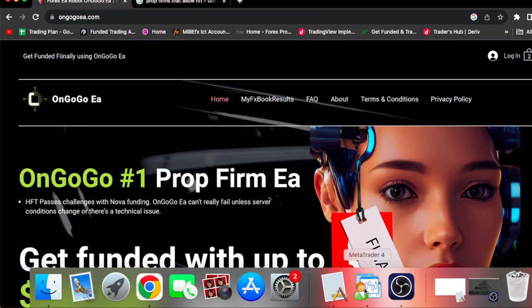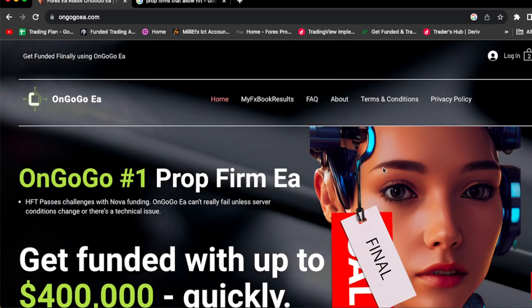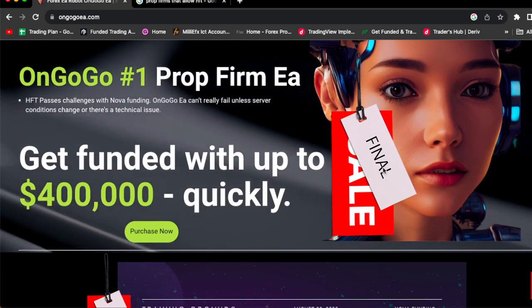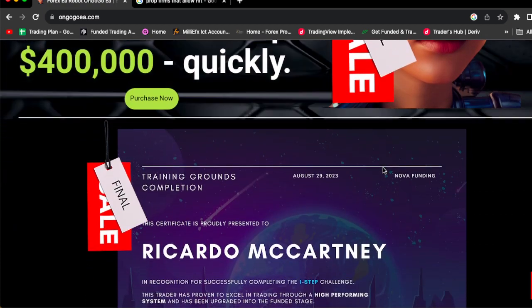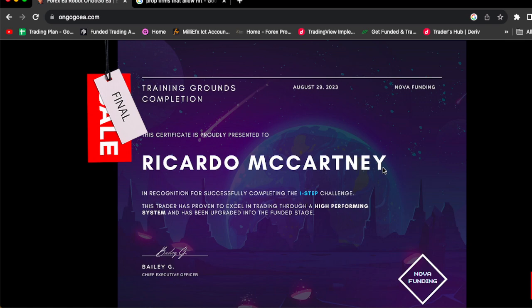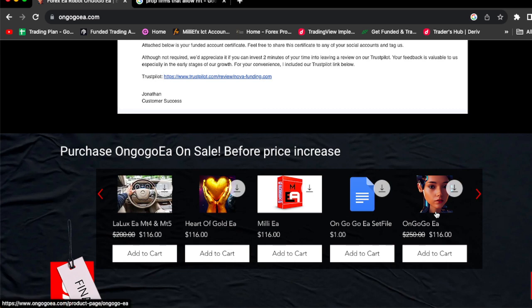I'm going to be passing a $50,000 one-step prop firm challenge all using the On Go Go EA. The On Go Go EA is the number one prop firm EA in the industry — it will get you funded up to $400k. As you can see, this is one of my certificates, and this is one of the emails they send me. The On Go Go EA is going for $116, and you can also buy the Milly EA, the Harder Goal EA, or the La Luxe EA — all these EAs are for sale.